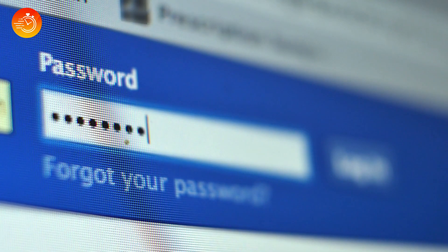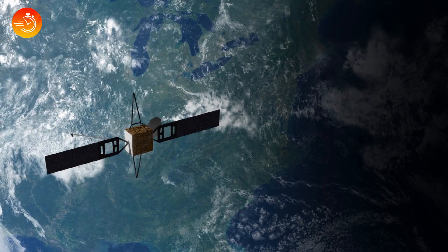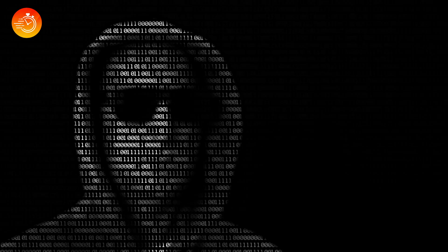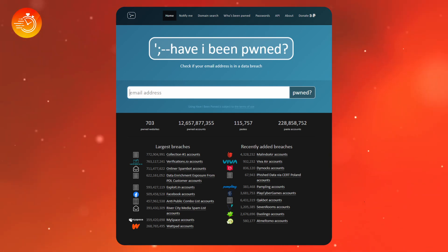Use strong, unique passwords for each of your accounts, and enable two-factor authentication whenever possible. Unfortunately, even if you're cautious, you're not entirely safe — sometimes the service providers or companies you trust might themselves fall victim to hacking. Even big companies like Yahoo and LinkedIn have not been immune to this. However, if you've taken proper security measures, such as using a unique password and not reusing it on other accounts, at least the damage will not spread to your other accounts. If you want to find out whether your data has been compromised, there's a website called Have I Been Pwned that lets you check if your email has been exposed to known data breaches.